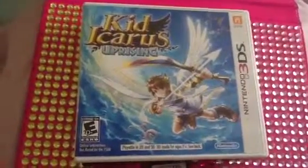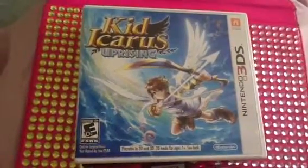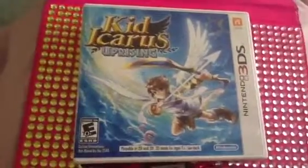The first game I have is Kid Icarus Uprising from the Nintendo 3DS. This game is amazing, guys.